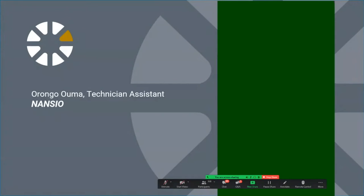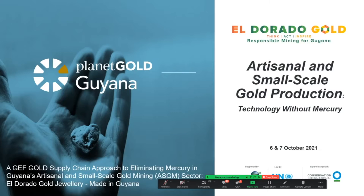Great, thank you so much for that wonderful video showing your mercury-free solution. The Nansio team and Orango are live with us today and we can ask them questions later during the Q&A session. Next up is Dashawn Billingsley, the technical specialist for the Planet Gold Guyana project. Dashawn is going to explain how the team designed a gravity circuit for use at Planet Gold demonstration sites in Guyana. So go ahead, Dashawn.